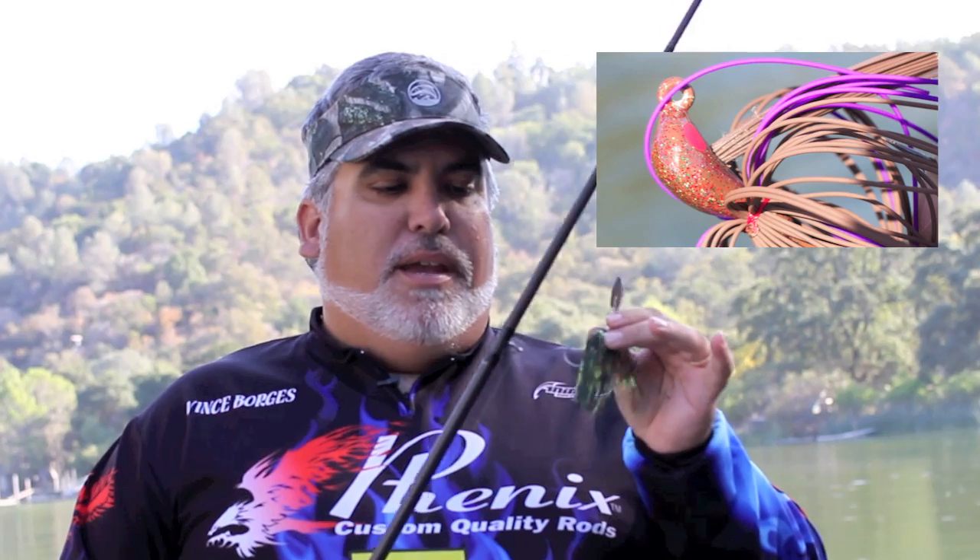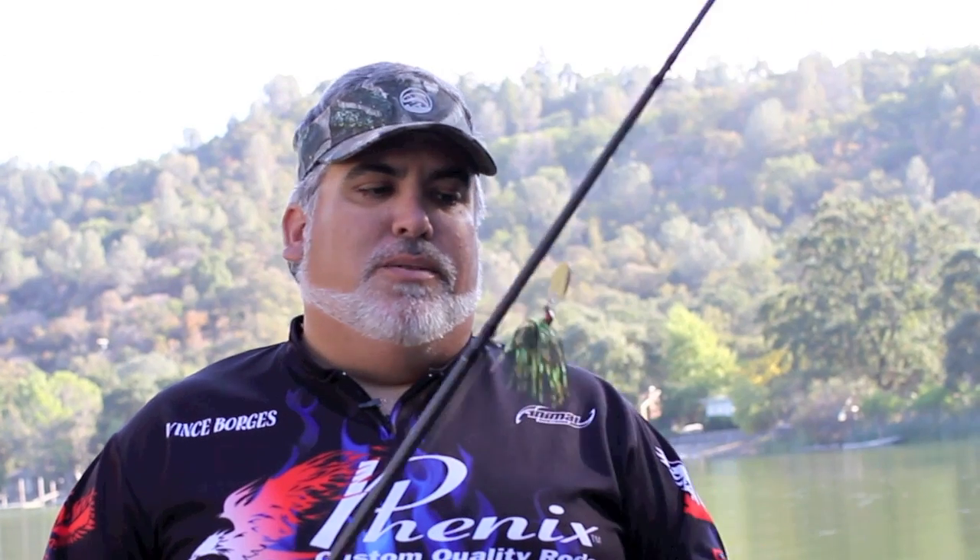It comes in nine different colors, and it's an expansion of the TNT Bait line, which now includes 16 colors of the Wata Jig and 11 colors of the new Finesse football jig. Go to TNTBaits.com and check them out.